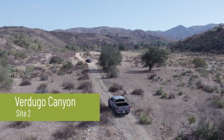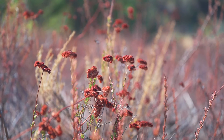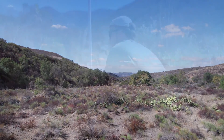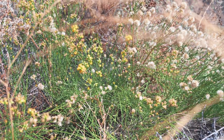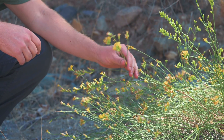We're doing a CRAM assessment in the upstream reach of Verdugo Canyon, assessing the same metrics we've been looking at all day — buffer and landscape context, the hydrology of the system, and the biotic structure: what species are occurring in this area. What's exciting is that the vegetation can really tell us a lot about what's going on, and this species right here is one of our interesting indicators that we're picking up in this upper area of Verdugo Canyon.